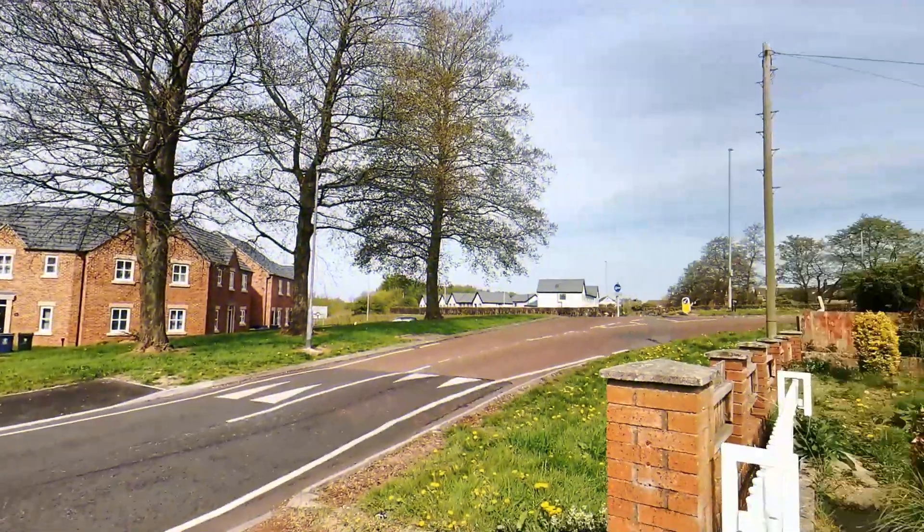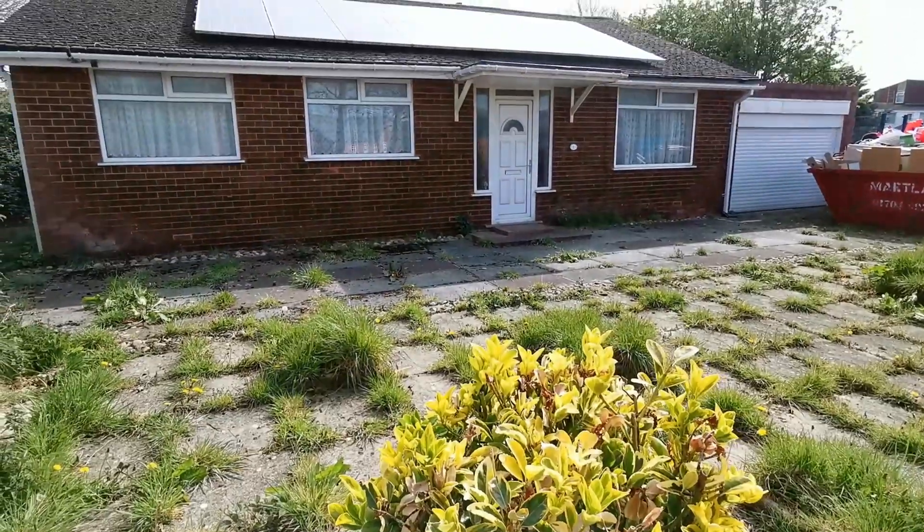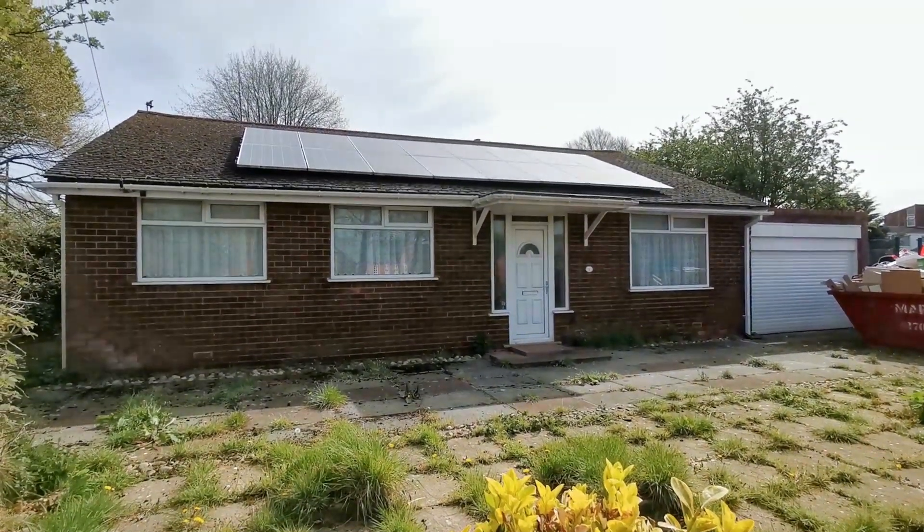Hi, this is Neil Robinson, Skelmersdale's Estate Agent. Today we're on Abbeystead at a prominently positioned detached bungalow in need of refurbishment.